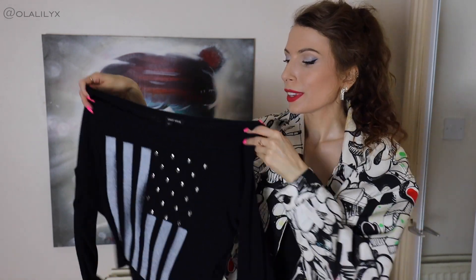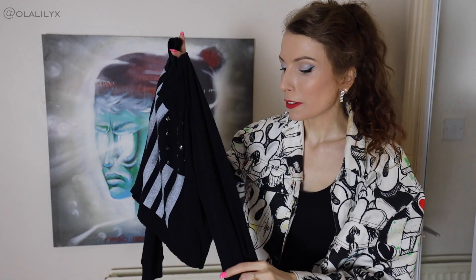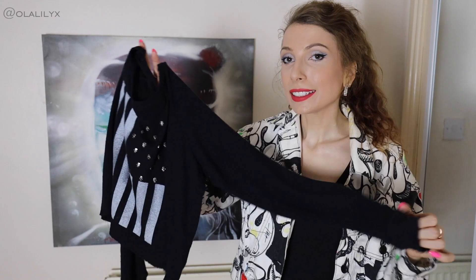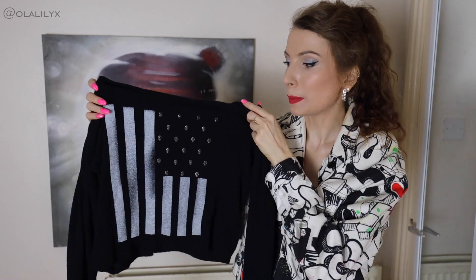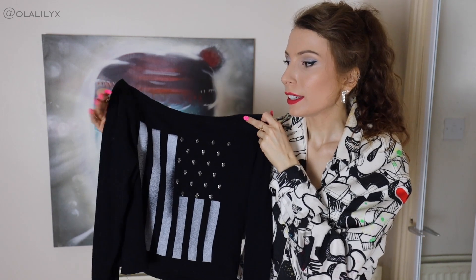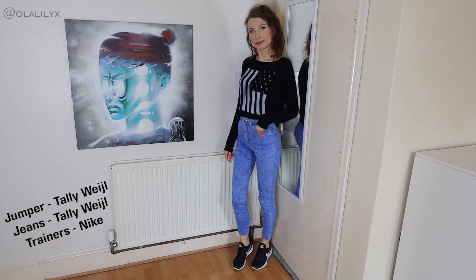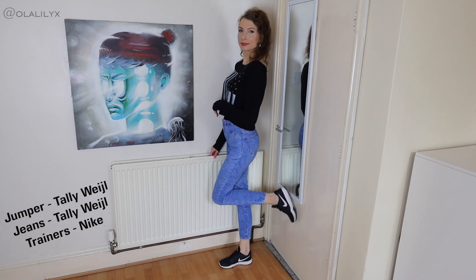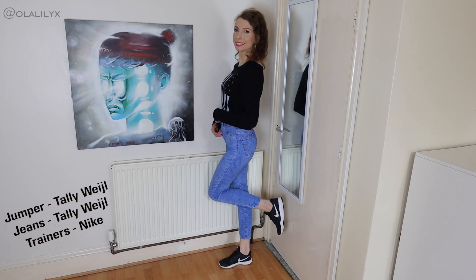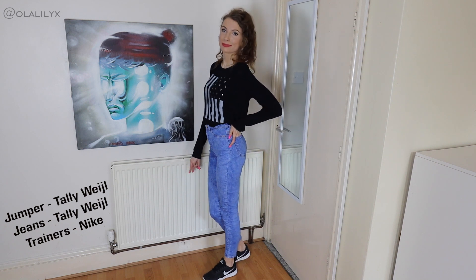My second jumper has one of my favourite materials on any jumper ever. It's going to be hard to explain because you can't see it on camera — you'd have to feel it. It feels so smooth and fleece-like even though it doesn't look like a fleece. It feels cozy like a pillow or blanket you want to cuddle. It has skulls on the front.